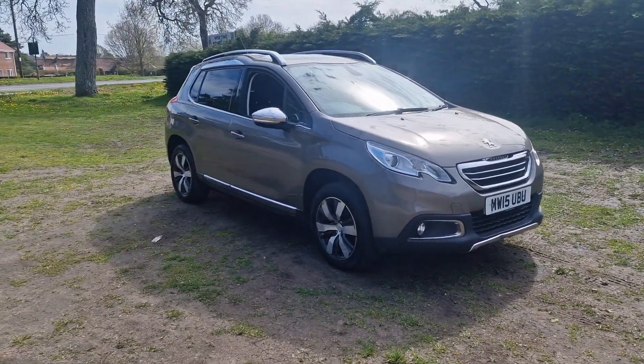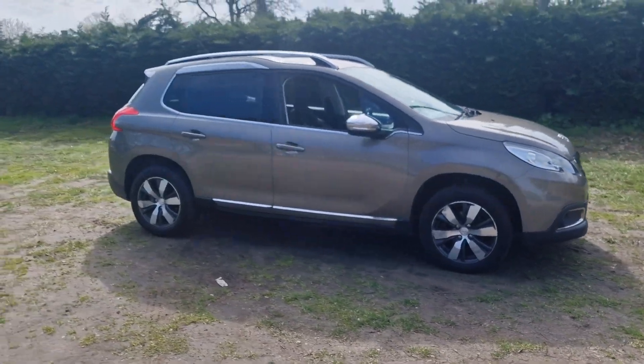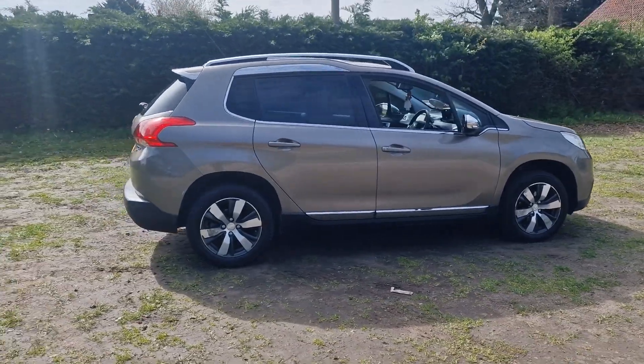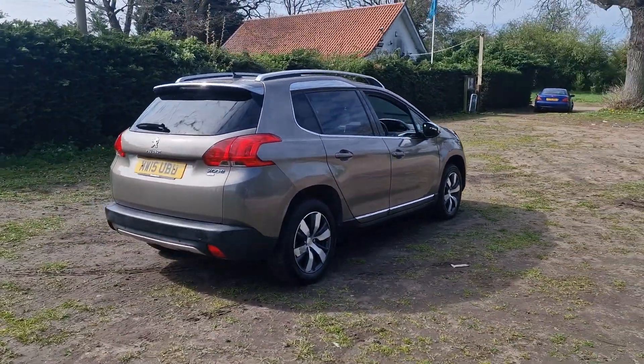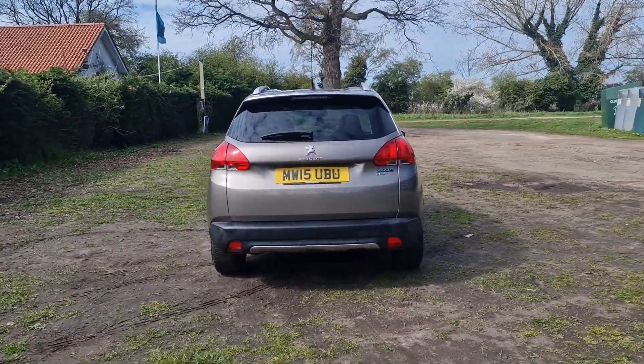Welcome to Breckland Vehicle Specialists. Just doing a quick walk around video of the Peugeot 2008 we've had just come into stock. It is the manual version and it's done just 57,000 miles. It's in pretty good condition for its age and mileage.